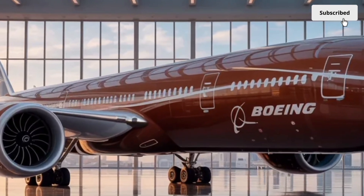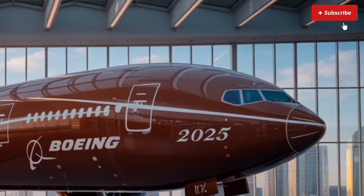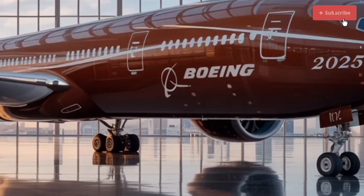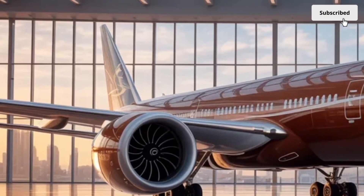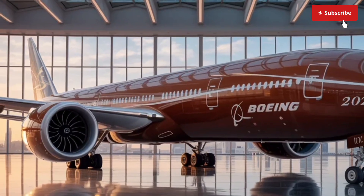Welcome back to SK Cars 2.0. Today, we're taking aviation to a whole new level as we dive into an in-depth review of the 2026 Boeing 777X. Yes, it's not a car, but it's one of the most advanced engineering achievements of our time, and it deserves a full breakdown.